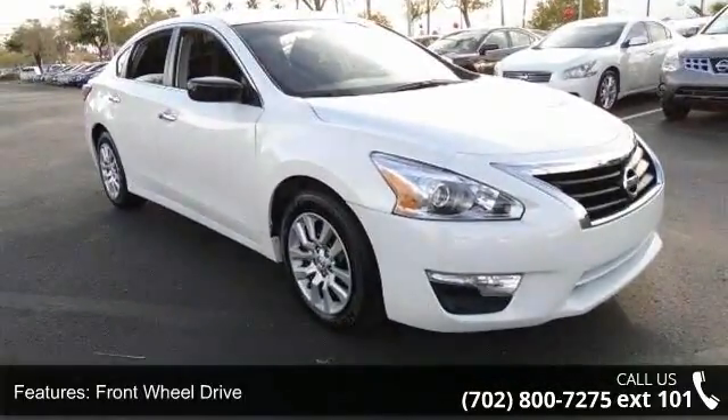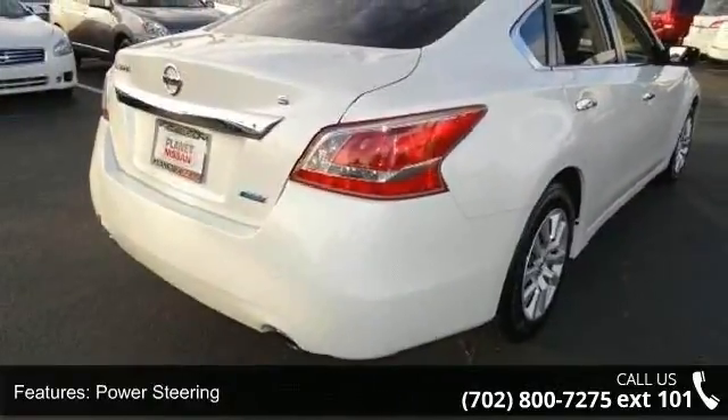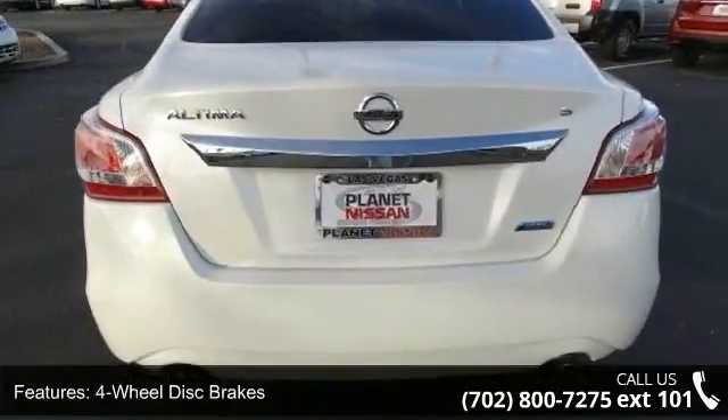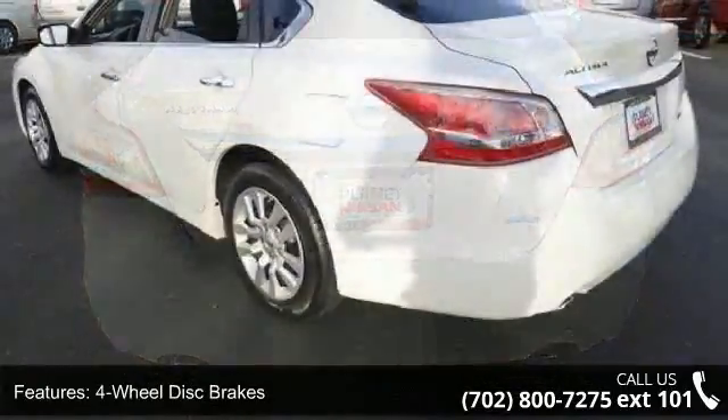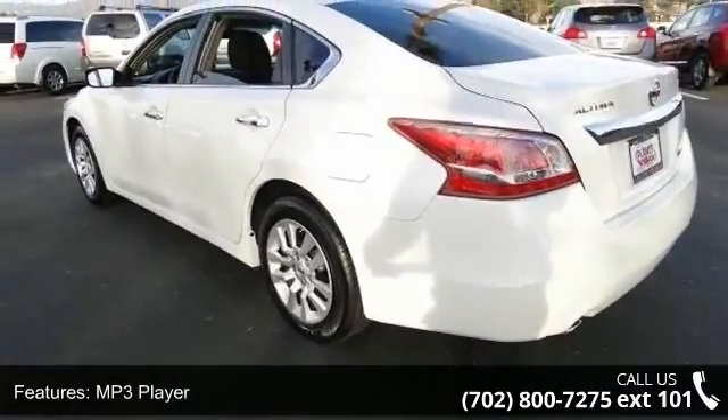Enjoy these notable features: keyless start, front wheel drive, power steering, 4-wheel disc brakes, MP3 player, auxiliary audio input, Bluetooth connection, bucket seats, pass-through rear seat and rear bench seat. A test drive is waiting for you.